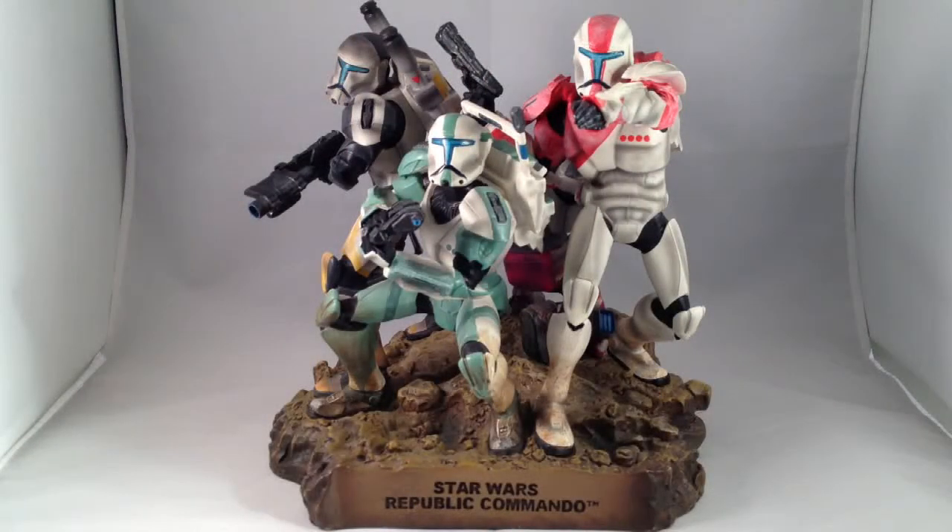There was a thread on a forum today, or yesterday, asking what our most rare collectible was, or item in our collection. And that made me think of this. This is the Star Wars Republic Commando Maquette.